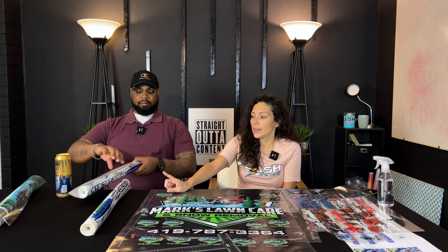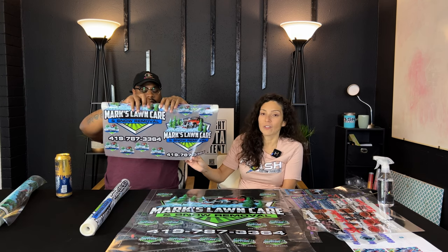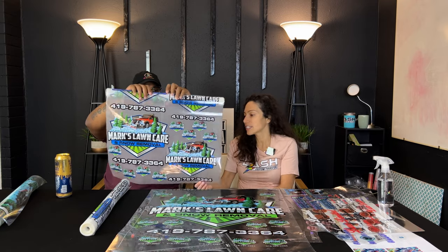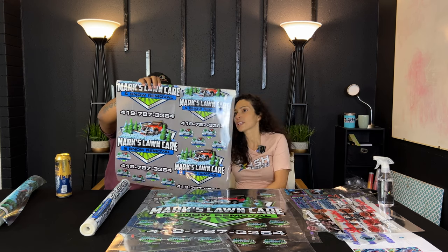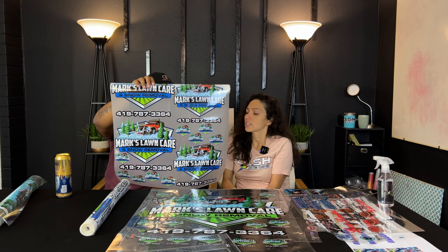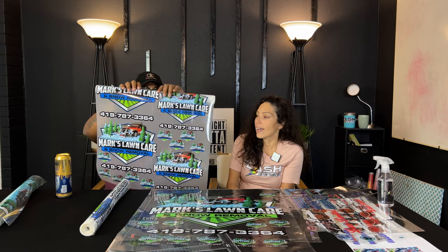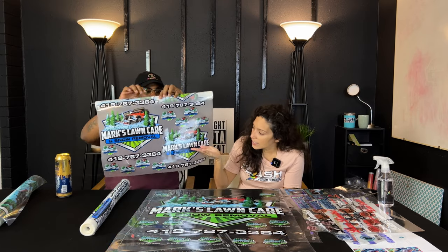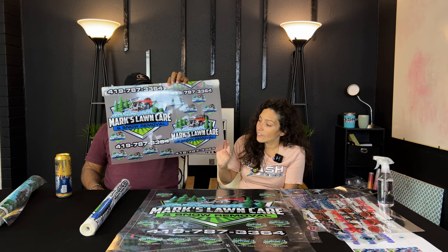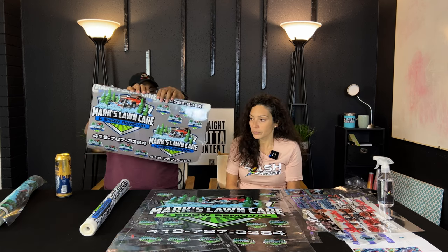He also ordered DTF for apparel, so we have him covered for both surfaces and apparel. Some of these sheets are 36 and some are 60. These are amazing, high-resolution images using our new DTF film, which gives more vibrant colors and more durability.